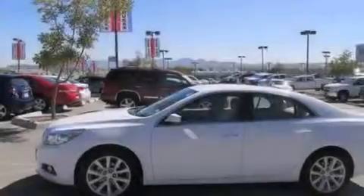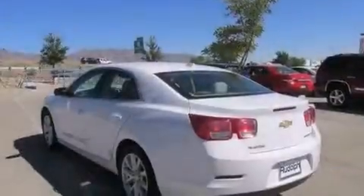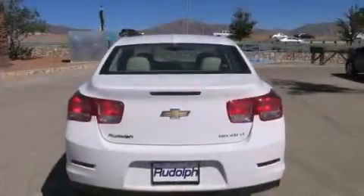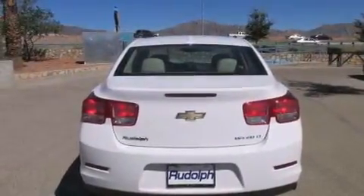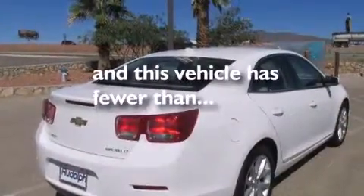All of the following features are included: aluminum wheels, air conditioning, cruise control, rear curtain airbags, full power accessories, performance tires, a security system, traction control, and this vehicle has less than 15,000 miles.